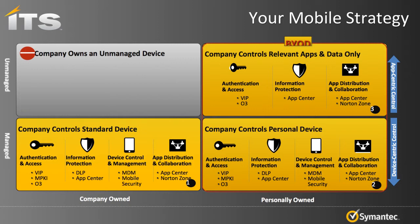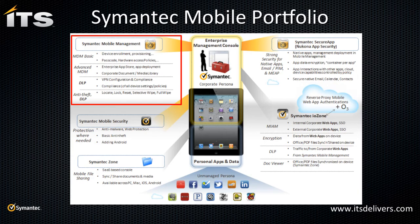We're going to focus on three products today, highlighted in blue. Mobile Management provides core MDM functionality. Mobile Security is specific to Android, providing augmented security analysis and protection. And the Symantec App Center, formerly known as Nikona, provides protection specific to applications and content within those apps.